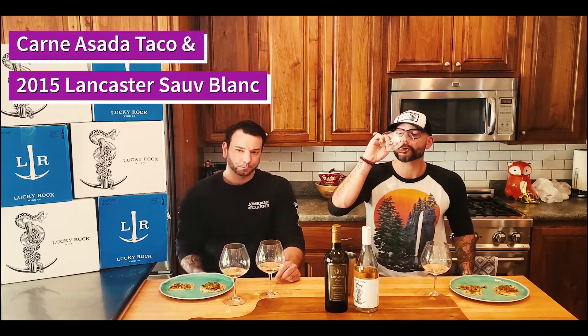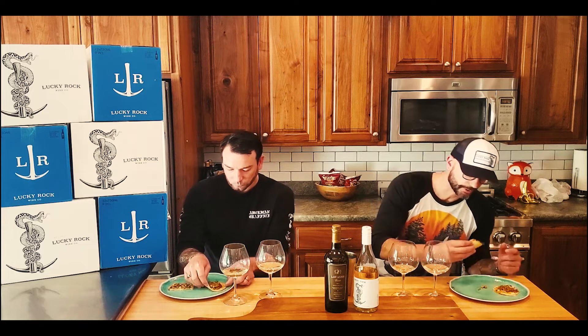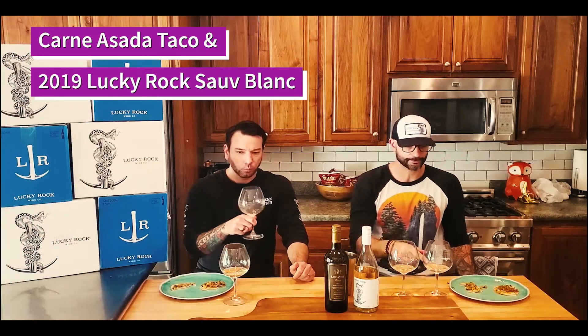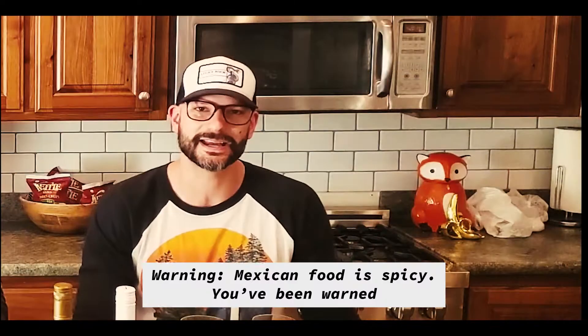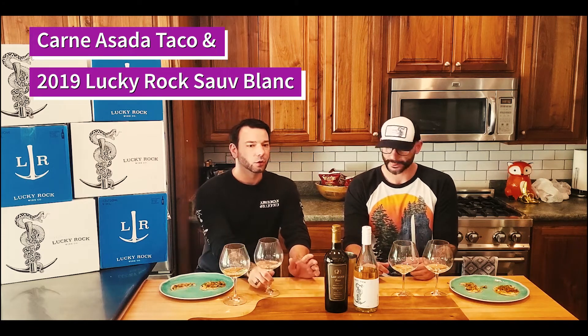Starting with the carne asada: not bad, but the Sauvignon Blanc accentuates the spiciness a little bit, and the spiciness also brings out the booze — it makes the wine taste spicier. I would rate that not awesome; the spice and the alcohol don't go well together. Trying it with the carnitas instead — it's less spicy, and this makes the wine taste more tropical and a little more full. I'd give this a neutral pairing: it didn't elevate it, but it didn't take away from it. The taco itself is pretty tasty — tacos win all the way around.